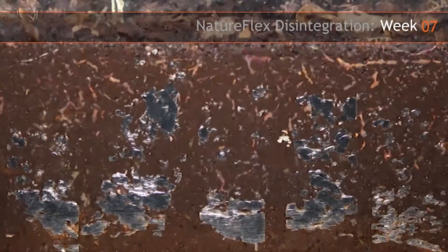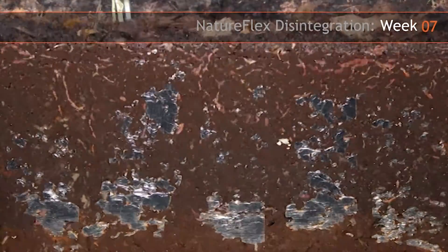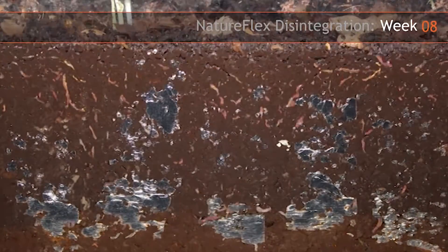You can see the film disappearing as it's been attacked by microorganisms and turned into carbon dioxide, water, mineral salts, and new biomass.